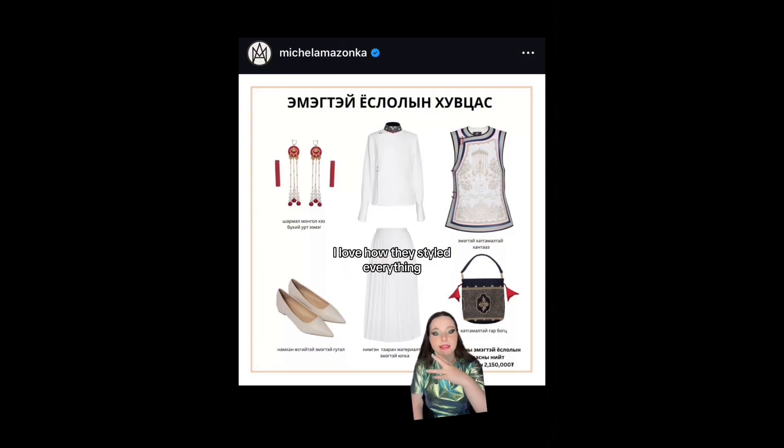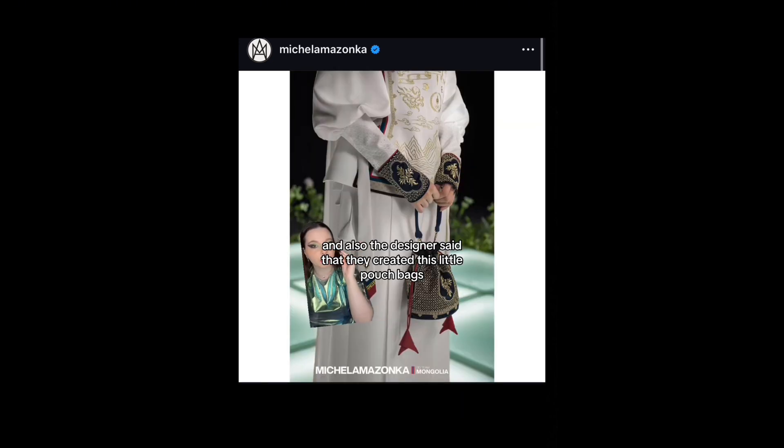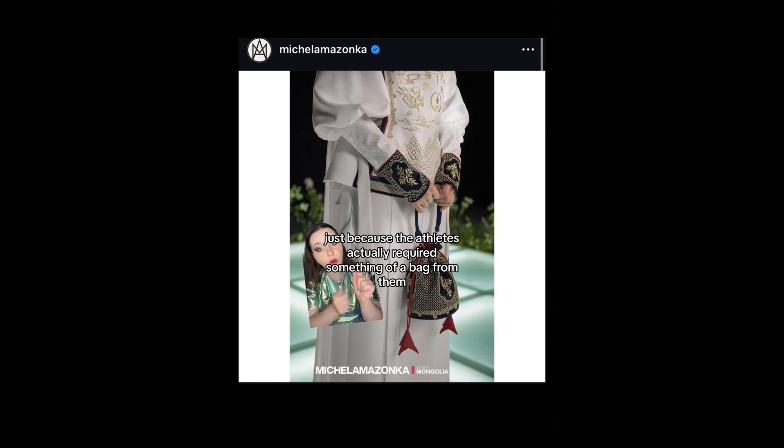I love how they styled everything. And if you look at the pieces one by one, they are not screaming traditional clothing. The designer said that they created these little pouch bags just because the athletes actually required something — a bag that's actually matching the outfit, because a bag can destroy an entire outfit. And I love the fact that the bag is also embroidered. How much work went into creating this — it's absolutely amazing.